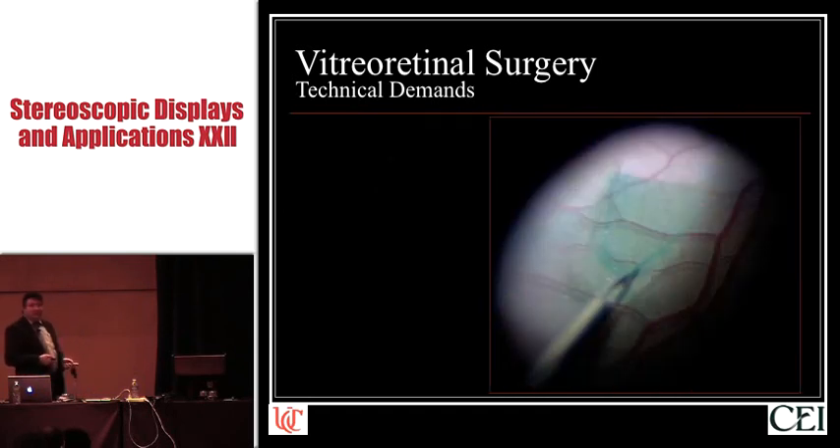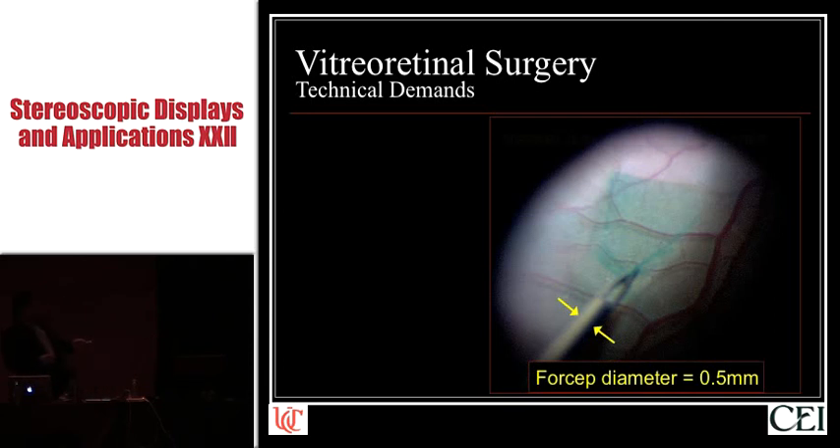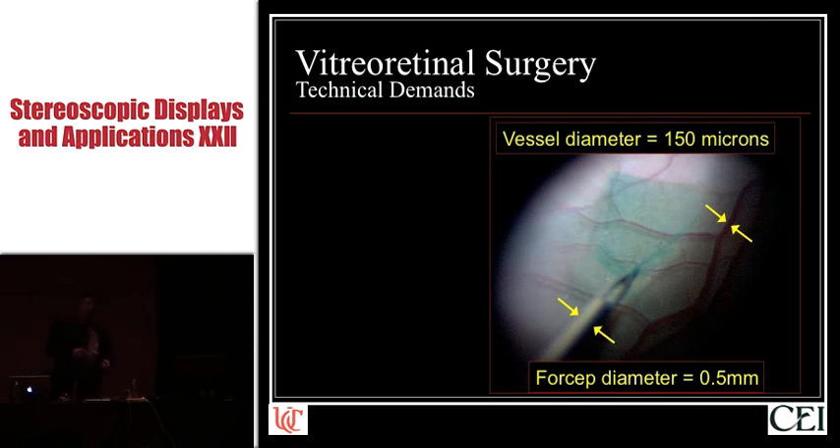Here's an intraocular view. This forcep that's grabbing this little membrane is 500 microns in diameter. This blood vessel that you see right here is approximately 150 microns in diameter. And in case you didn't believe me that the retina is precisely 100 to 300 microns in thickness — in this picture, the light is coming in from the top. If you look at this retinal blood vessel, you can clearly see the red blood vessel and the black shadow underneath it, and the distance between the two is congruous with a tissue thickness of approximately 100 to 200 microns.